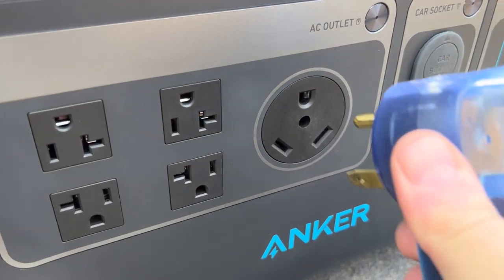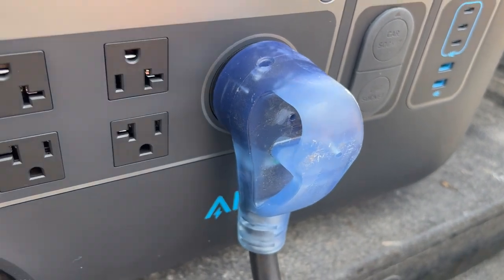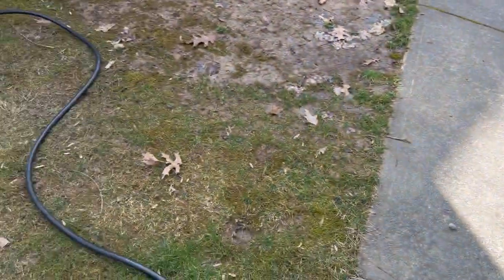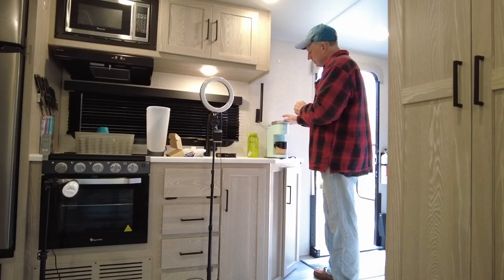I'm currently in the RV with the Anker PowerHouse set up outside. I plugged in my 30-amp connection into the Anker 767. I haven't turned it on yet — I'm going to use the app to turn it on remotely. The plug runs from the RV over to the powerhouse sitting in the back of my pickup, which simulates being on a trip. You want to make a cup of coffee, use your microwave or a hot plate, and the generator hours might not start until 10 a.m. — this is a perfect solution for that.